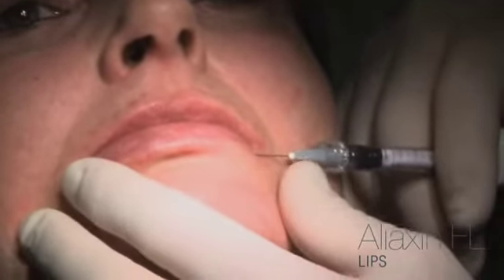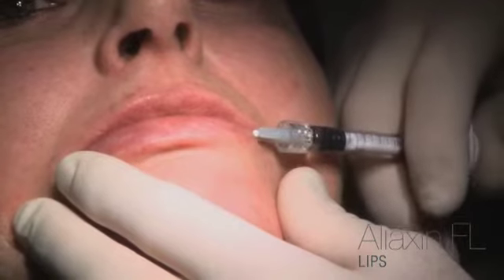Now I'll redefine the contour of the lower lip slightly, staying close to the surface, since rather than creating any greater volume, I want to give slightly better definition to the contour of the lip.